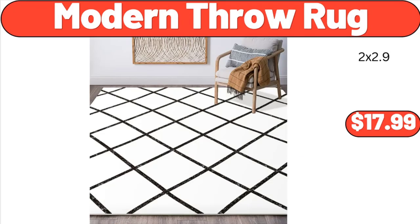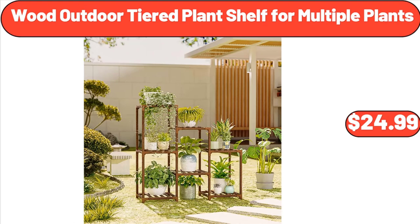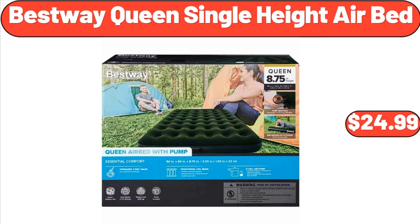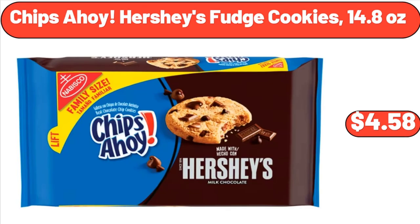Modern Throw Rug, $17.99. Bellevue Four-Piece Conversation Set, $119.99. Outdoor Tiered Plant Shelf for Multiple Plants, $24.99. Best Way Queen Single Hide Airbed, $24.99. Lil Drum's Ice Cream Variety Pack, 12 Count, $6.98.